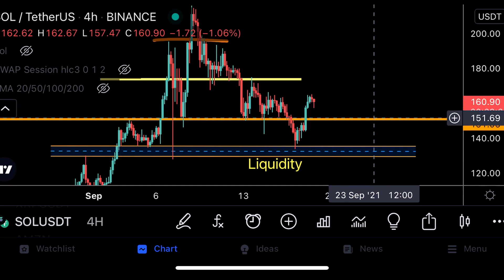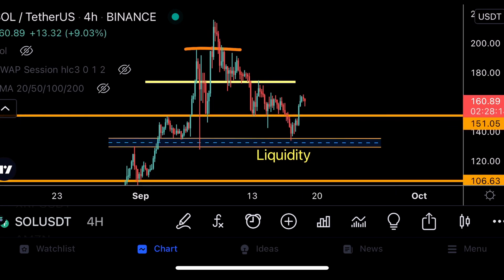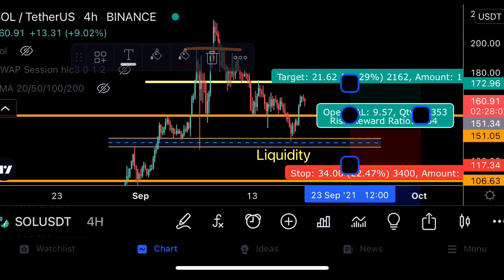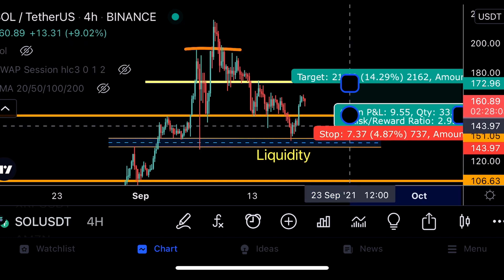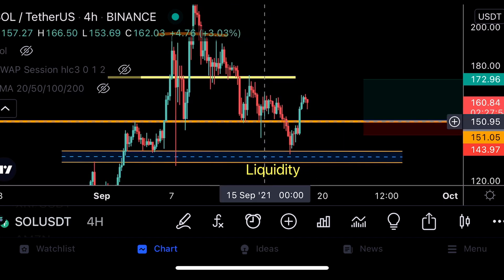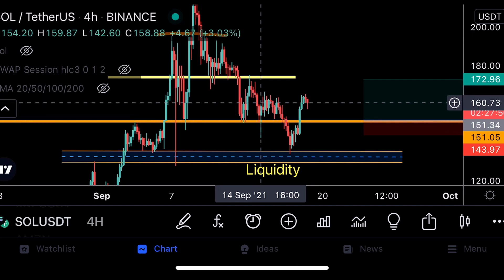The first thing I'm watching is whether we can retest this previous support area at $151. If we retest it successfully, I would open my next long position from around $151 with a target at $172 and a stop loss around $144. If we get that retest in the next 4 to 8 hours, I would set my stop loss to break-even after taking out 50% of my position size at $160.